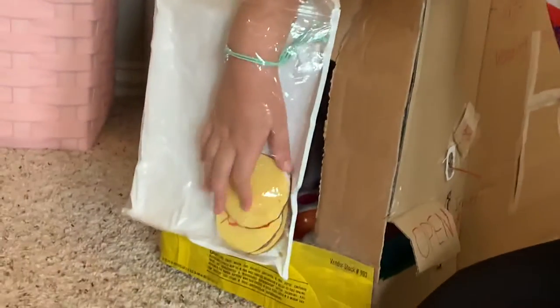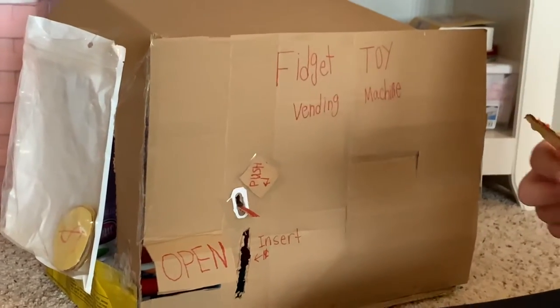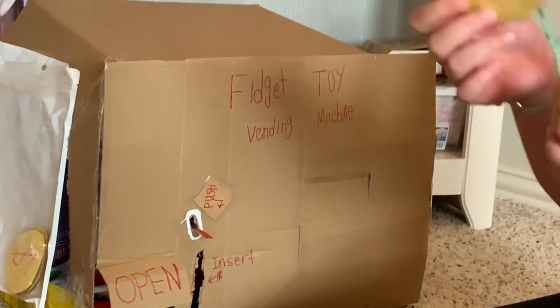So the size of the vending machine — but if you're just playing with it, you're not actually going to keep the fidget toy. You still give us one cent or some money, and then we'll give it back when you're done playing. But if you're actually going to keep the fidget toy, then we get to keep that cent.